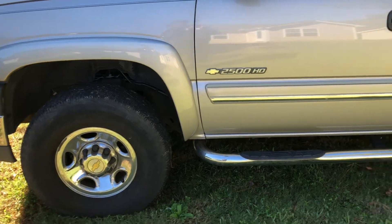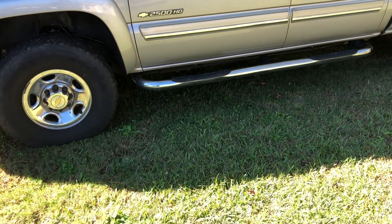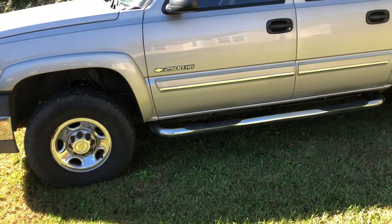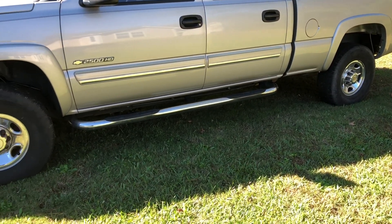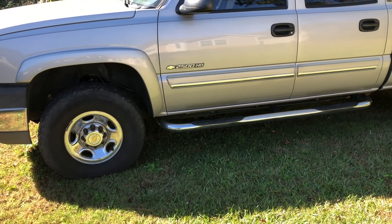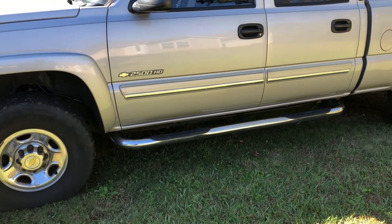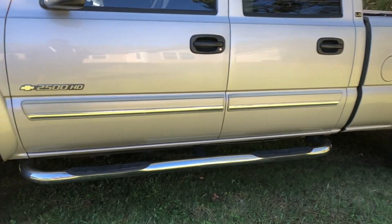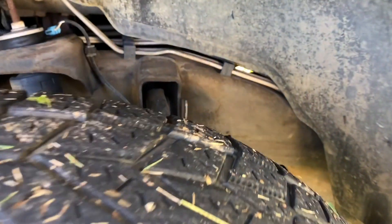This truck has not been leveled — no leveling kit. I like the design as-is because if you put a trailer in the back it levels out naturally, and I want to keep it practical. Everything's pretty good and the truck doesn't have any rust on the frame — right in there, no rust at all.